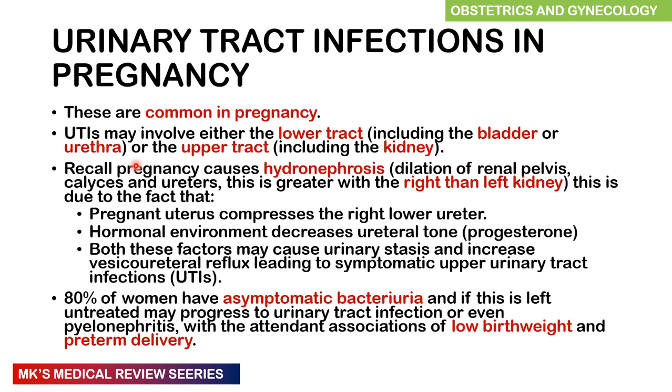Urinary tract infections in pregnancy are very common and they can affect either the lower urinary tract, which includes the bladder and the urethra. Infection of the bladder is referred to as cystitis, while infection of the urethra is referred to as urethritis, although urethritis is discussed in another chapter. These urinary tract infections can also affect the upper tract, including the kidneys, what we refer to as pyelonephritis.